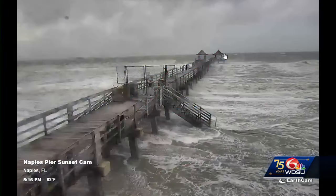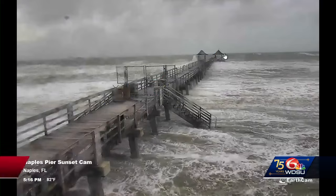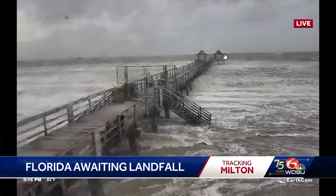Look now at Naples, Florida — in the path of Milton. You can see the water is very choppy and they're getting a lot of rain there ahead of the storm making landfall in about a couple of hours. Let's check in with meteorologist Devin Lucy for the latest on the forecast and the storm track.